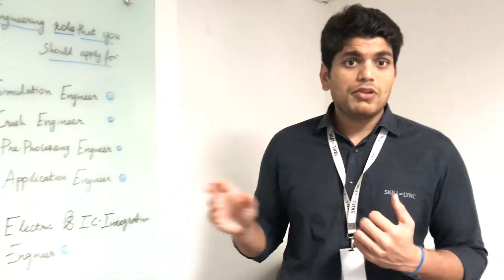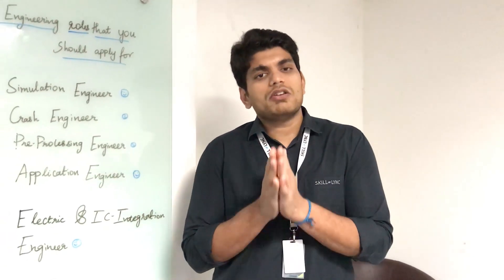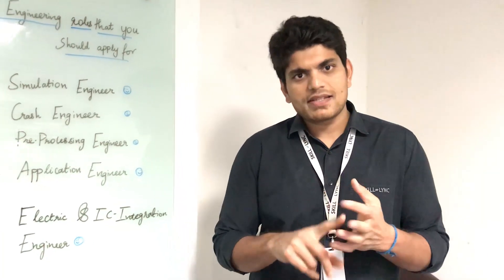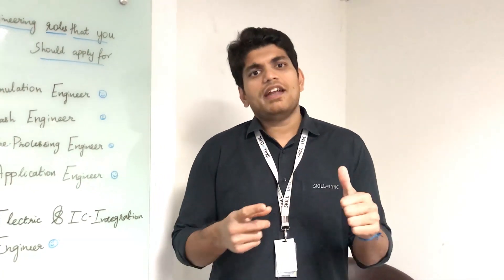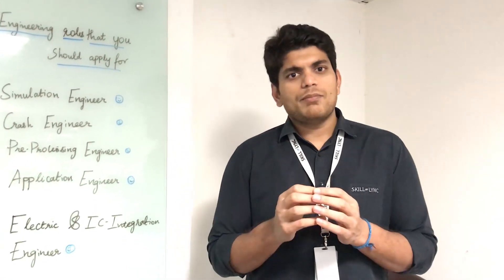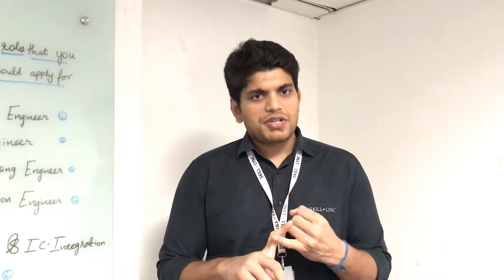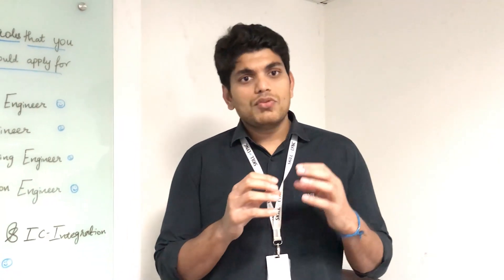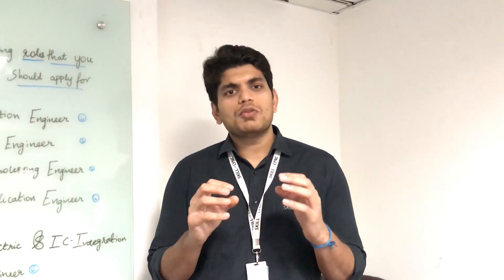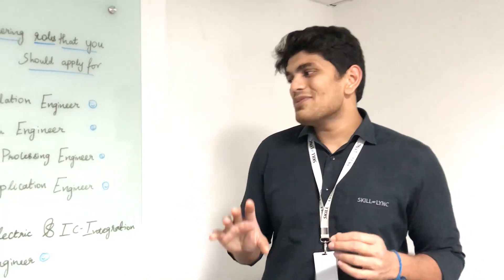As an FEA engineer, you need a very good understanding of pre-processing using either ANSA or HyperMesh. You also need to know the fundamentals of solid mechanics, strength of materials, and finite element analysis. If you are good at these and know tools like LS-Dyna, ANSYS Workbench, or Abaqus, you can get into the FEA domain. Two hot topics within FEA are noise, vibration, and harshness (NVH) and durability, which are typically analyzed using software like Abaqus or Nastran.